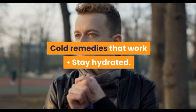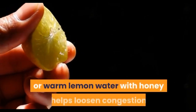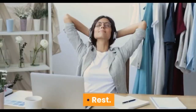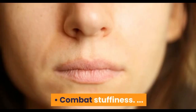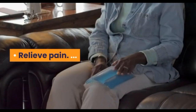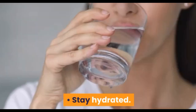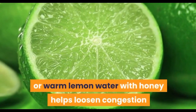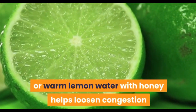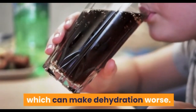Cold remedies that work: stay hydrated. Water, juice, clear broth, or warm lemon water with honey helps loosen congestion and prevents dehydration. Soothe sore throat, combat stuffiness. Avoid alcohol, coffee, and caffeinated sodas, which can make dehydration worse.